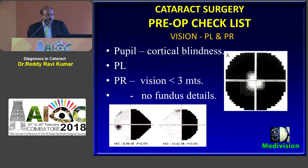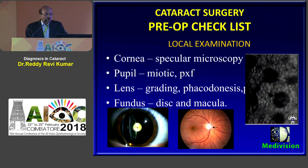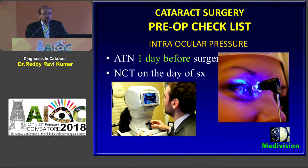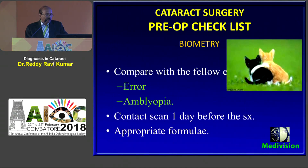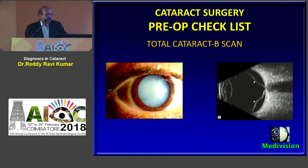For vision, perception of light and projection of rays is necessary when the vision is less than 3 meters and you are not able to evaluate the fundus. Local examination should concentrate on the cornea, pupil, lens and fundus, which is necessary for cataract surgery. Intraocular pressure is measured at least one day prior to surgery and proper treatment is given. Syringing is done one day prior to surgery. Biometry of the other eye is a must in all cases to avoid errors, and B-scan is a must in cases of total cataract to avoid post-operative problems.